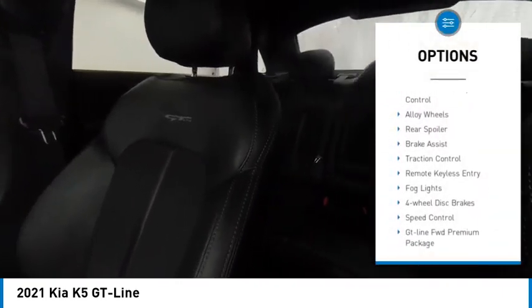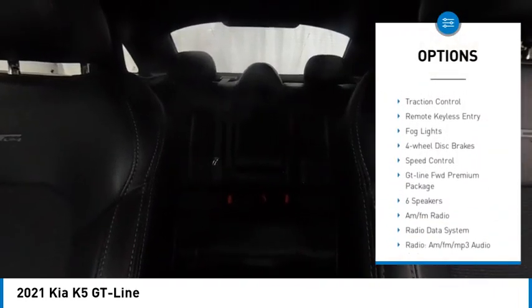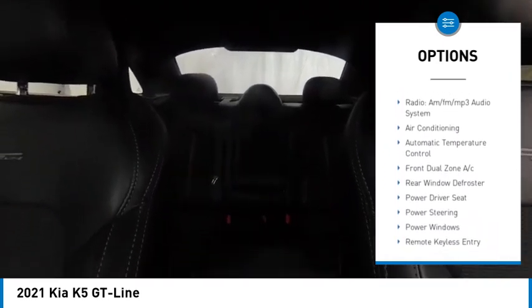Panoramic sunroof, electronic stability control, alloy wheels, rear spoiler, brake assist, traction control, remote keyless entry, fog lights, four-wheel disc brakes, speed control.